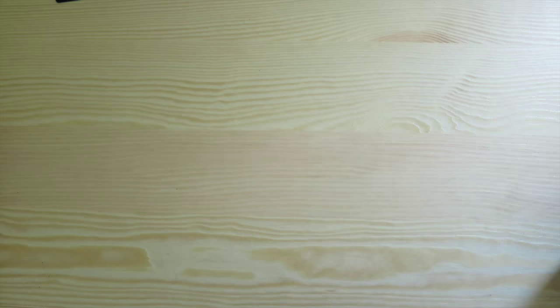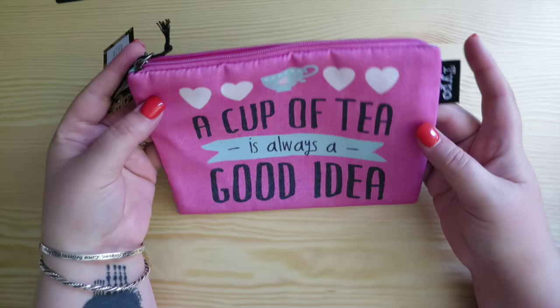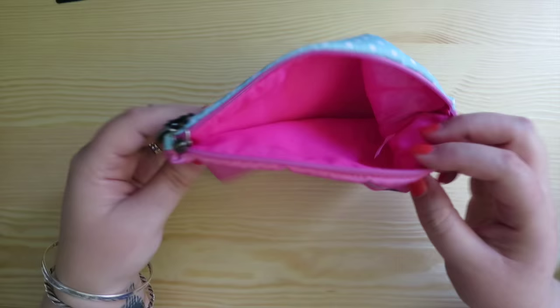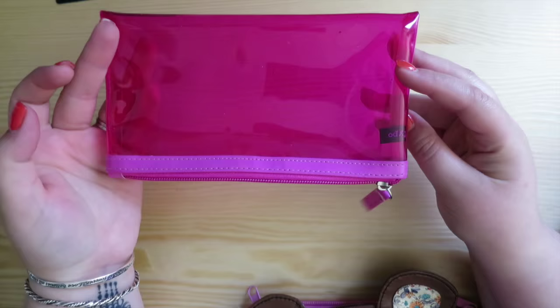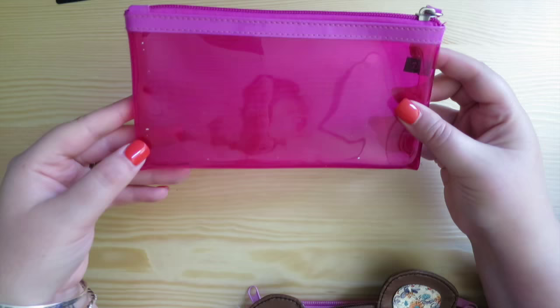Then I have another Typo one - this one still has the tag on it, so it was a gift. It says 'a cup of tea is always a good idea,' and I truly believe that. It's just a single zip one with pink lining, so this one hasn't had a run yet. And then there's a plain pink clear Typo one that I use mainly in my handbag for bits and bobs that get lost - it's really sturdy.